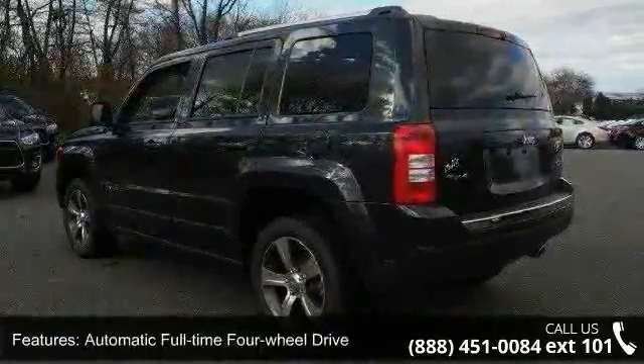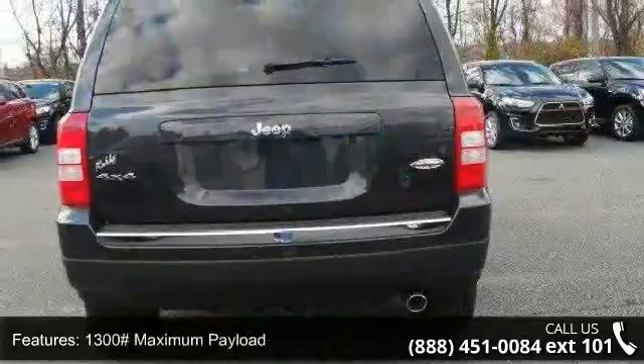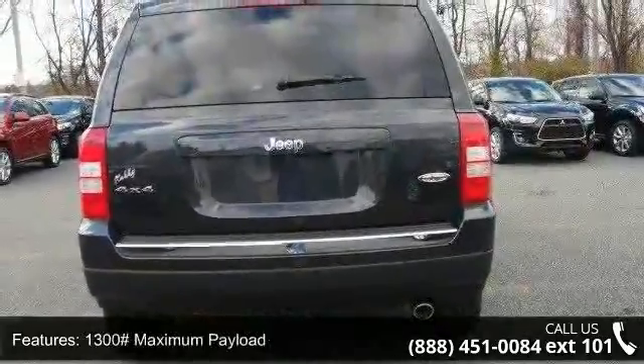Additional features include front and rear anti-roll bars, touring suspension, hydraulic power assist steering, single stainless steel exhaust, and permanent locking hubs.